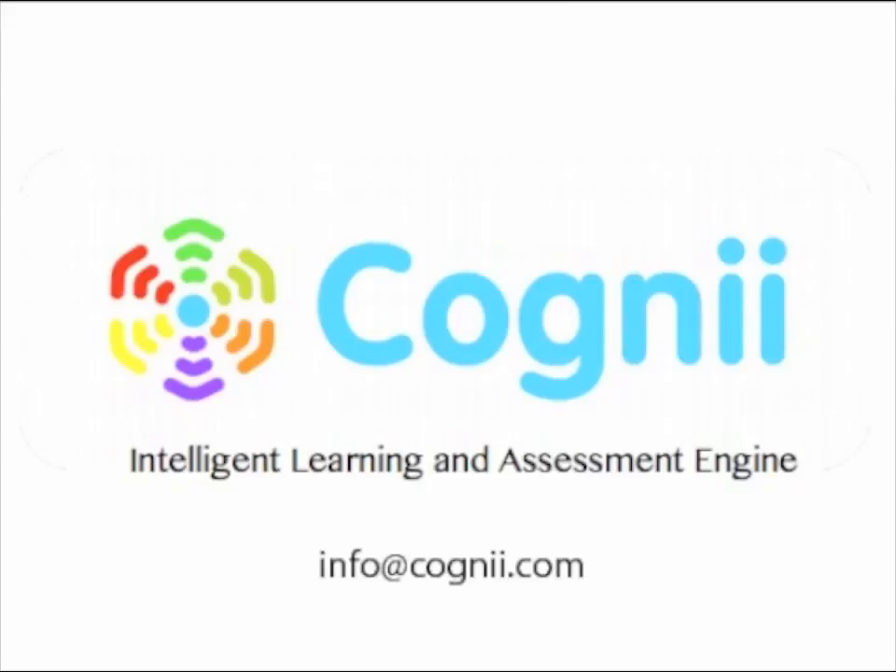Cogni, the Intelligent Learning Assessment Engine. Email info@cogni.com to learn more.